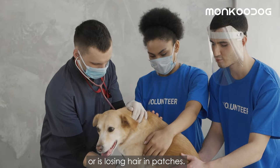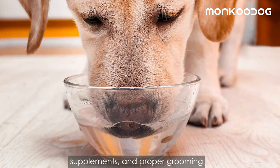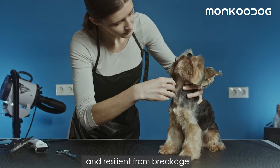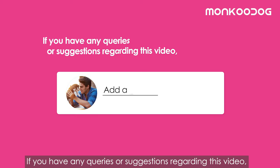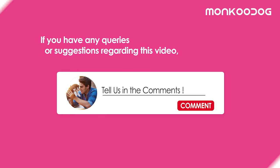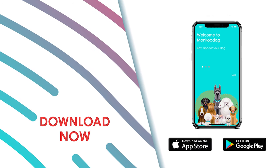Giving a healthy diet, fresh water, supplements, and proper grooming will keep the hair follicles growing strong and resilient from breakage. If you have any queries or suggestions regarding this video, feel free to drop them in the comment section below. Don't forget to download the Moncoo Dog app — the link is given below. Thank you so much for watching.